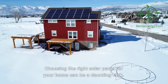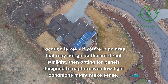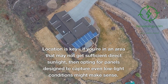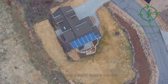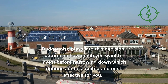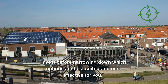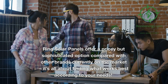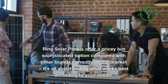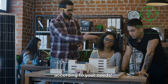Choosing the right solar panel for your home can be a daunting task. Location is key — if you're in an area that may not get sufficient direct sunlight, then opting for panels designed to capture even low light conditions might make sense. Budget also plays into this decision. Determine how much you want to invest before narrowing down which options are best suited and cost-effective for you. Ring solar panels offer a pricey but sophisticated option compared with other brands currently on the market.